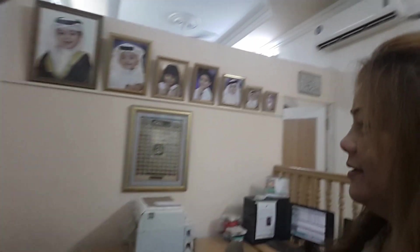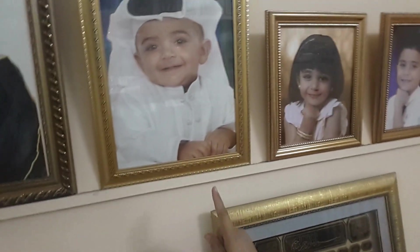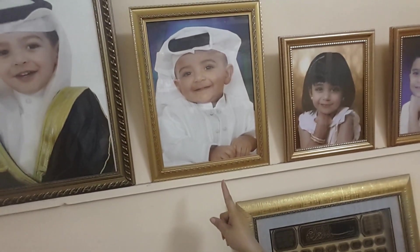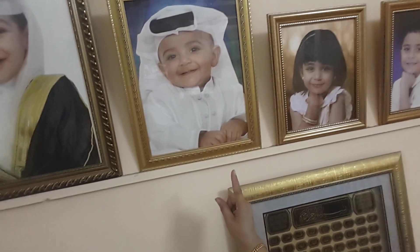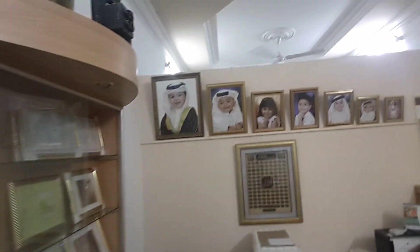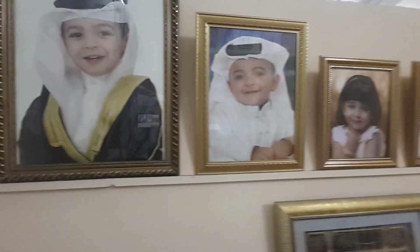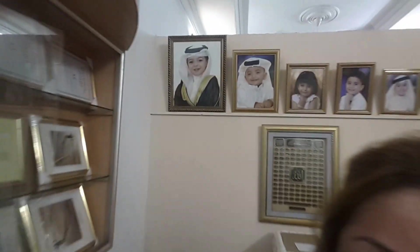And the next is 16x20 — but I will show you here. This one — this is the 12x16. It costs 5 dinars, equivalent to 690 pesos. And the first one, the big one, that is 16x20. Studio price is 8 dinars, equivalent to 1,100 pesos only.